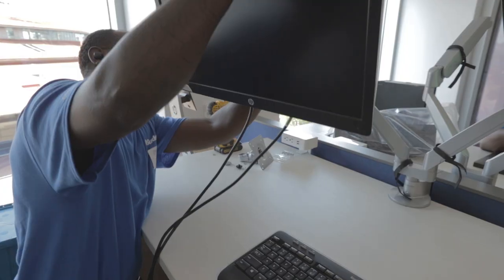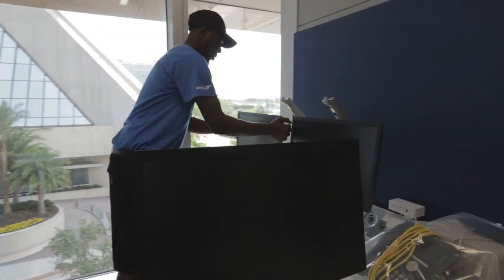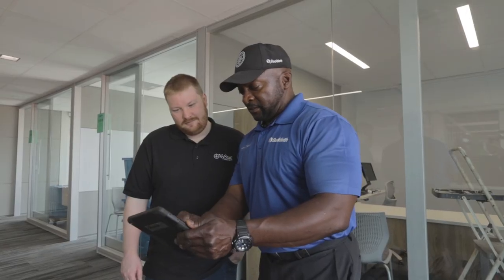Disconnecting the equipment, reconnecting the equipment, as well as us utilizing the Tracker platform to be able to track where all of our technology and all of our items are in real time.